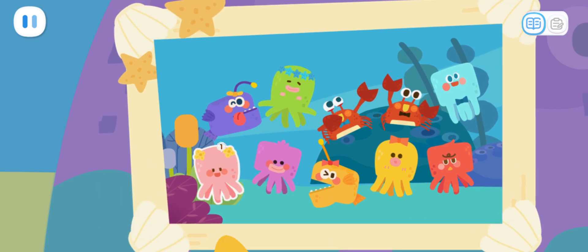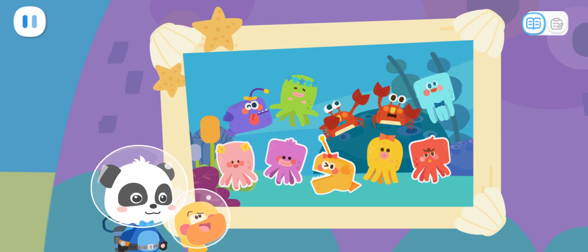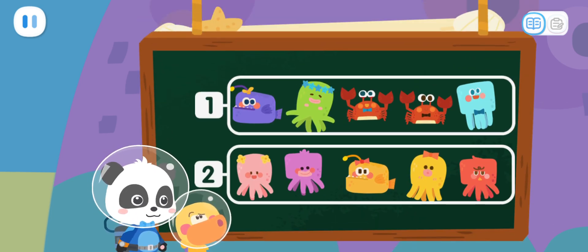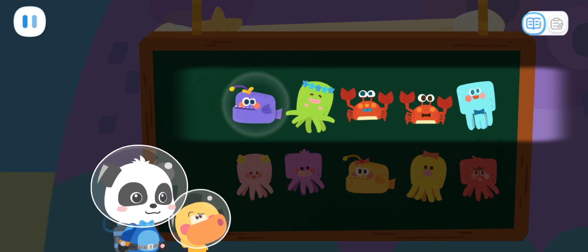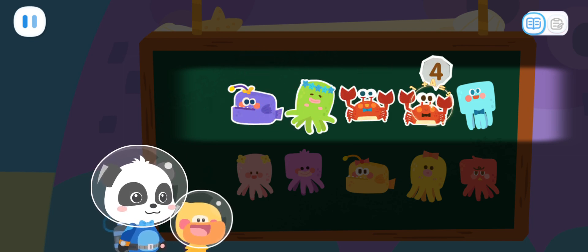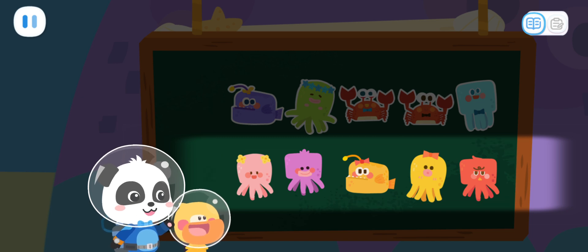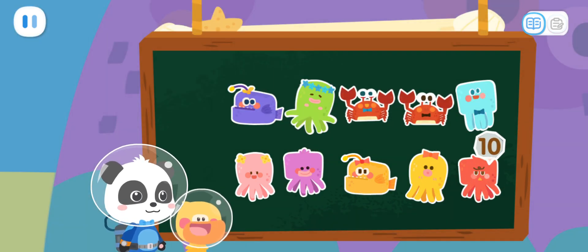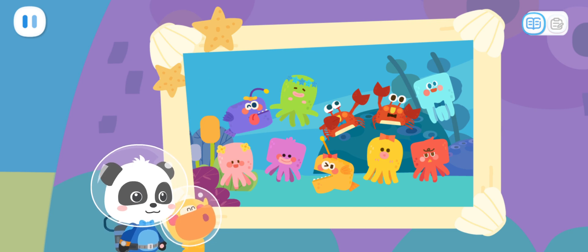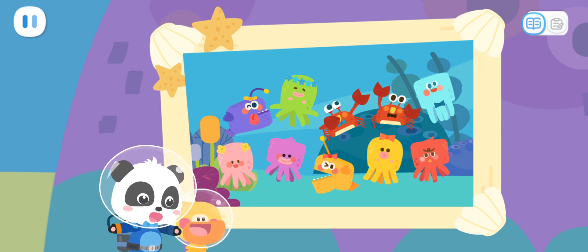Let me count. In this photo, they're standing in two rows. We can count them row by row. Let's start from the first row. Kids, can you count? One, two, three, four, five. There are five kids in the first row. Let's continue with the second row. We've counted to five just now. Next, let's count from six. Six, seven, eight, nine, ten. There are a total of ten kids in the photo. Let's go and find the ten lost kids. Go!